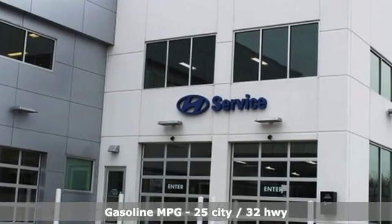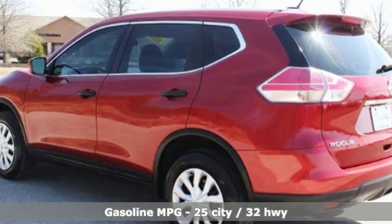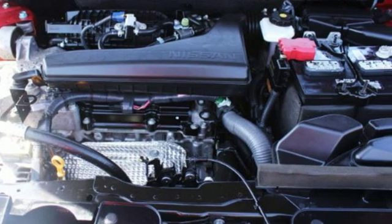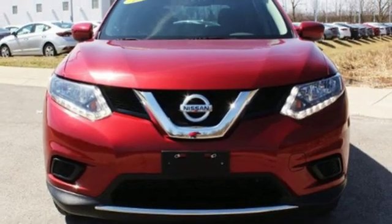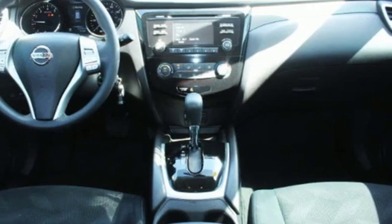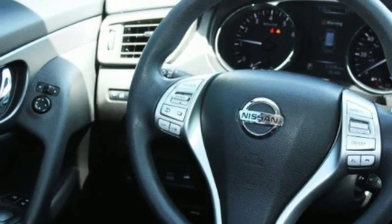A great vehicle is comprised of great features like these: streaming audio, power heated mirrors, front heated leather bucket seats, smartphone wireless charging, dual zone climate control, continuously variable automatic transmission, aluminum wheels, gas pressurized shocks, and inline four-cylinder engine.